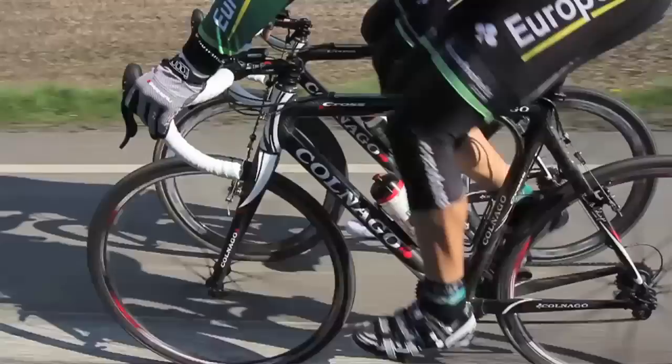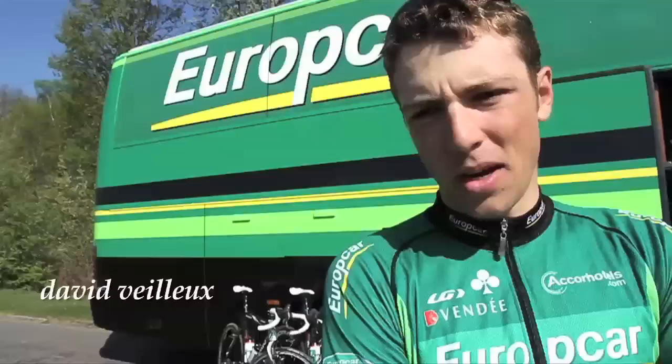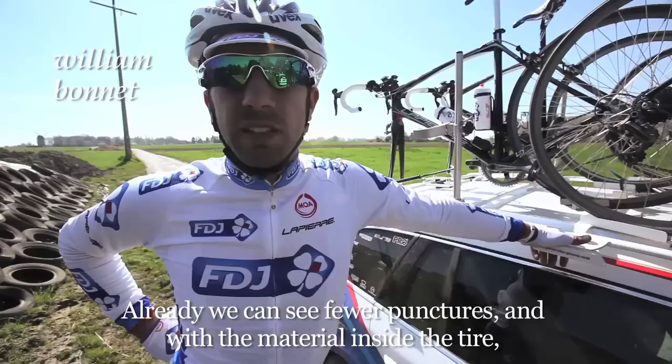It went pretty well. I think we were riding great wheels and great tires, and it's really comfortable. I think we're really confident with those tires. We've been racing in Belgium for a month and a half now, and we had very few flats. I think it gives us an edge on the competition for this weekend.